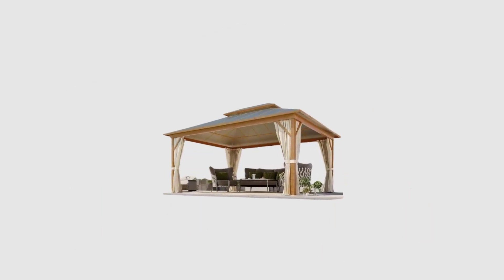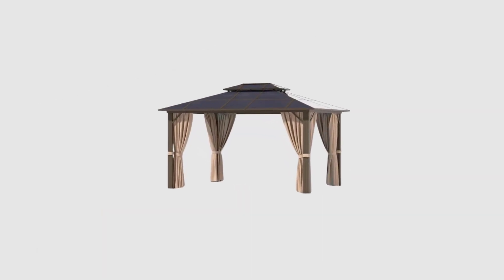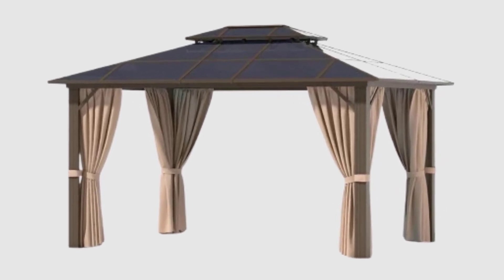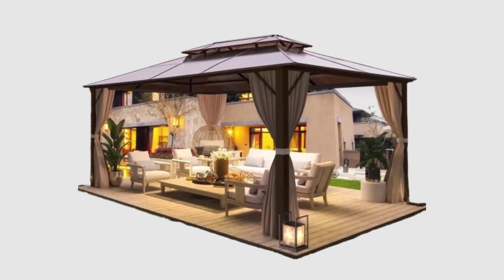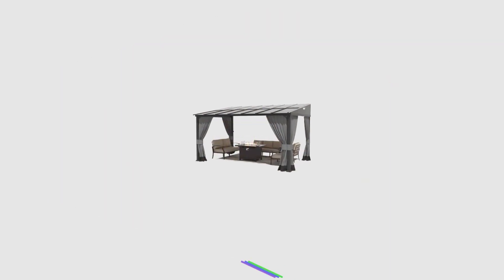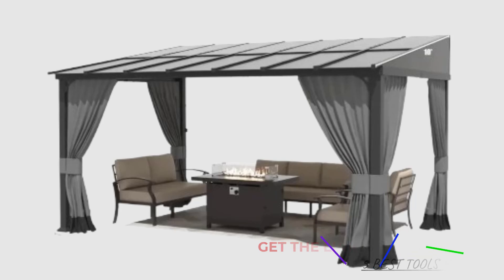A hardtop gazebo is a durable and stylish outdoor structure that serves as a perfect addition to any backyard, patio, or garden. Unlike traditional fabric gazebos, hardtop gazebos are designed with solid roofs made of materials such as metal, polycarbonate, or wood, offering superior protection from the elements. They provide a comfortable and shaded area where you can relax, entertain guests, or dine outdoors, regardless of the weather. With their sturdy construction, hardtop gazebos are built to withstand harsh conditions, making them a long-lasting investment for enhancing your outdoor living space. Whether you're seeking shelter from the sun, rain, or snow, a hardtop gazebo is a practical and aesthetically pleasing solution that adds both function and value to your home.